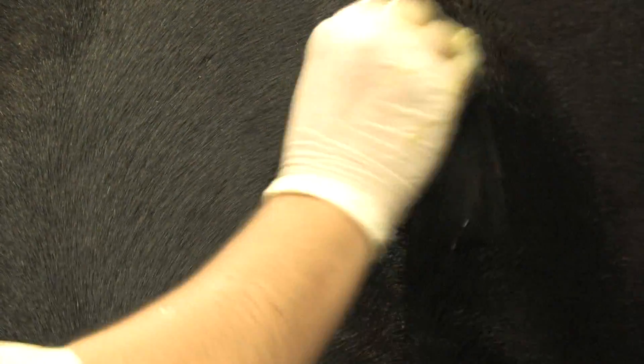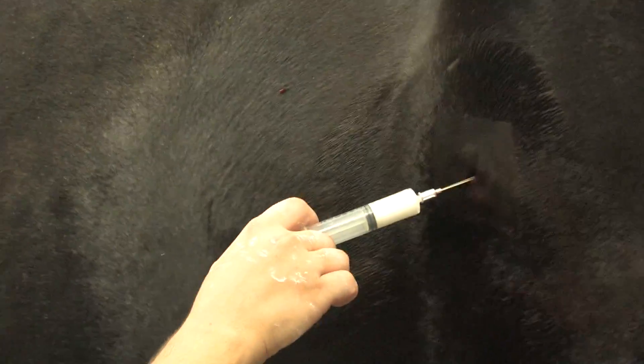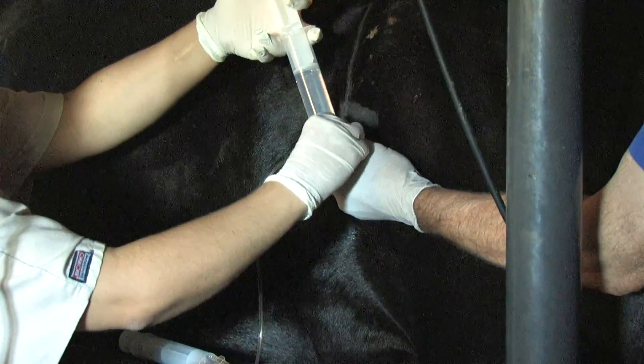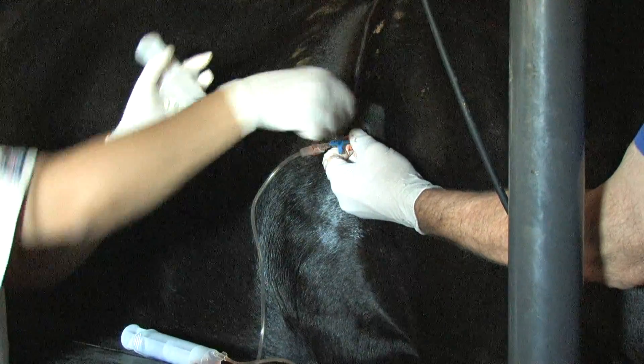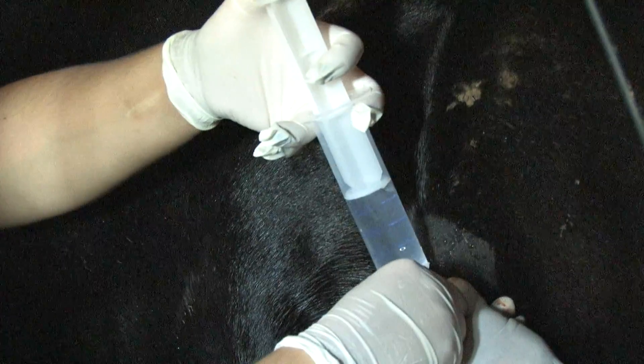We perform our oocyte aspirations through the flank of the mare. The location on the flank is determined by the position of the ovary in the abdomen. The site has a surgical prep, it's blocked with lidocaine, a trocar is inserted, and our aspiration needle is inserted through the trocar. The needle is connected to an aspiration syringe by tubing, and flush media is injected into the follicle through a three-way stopcock attached to the needle.